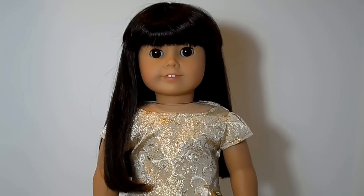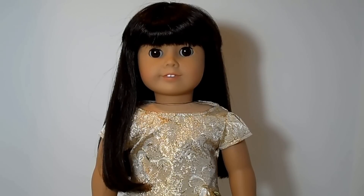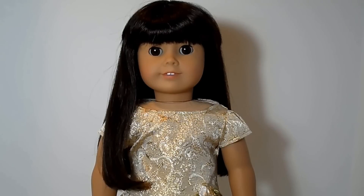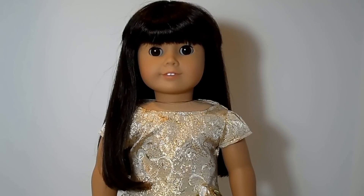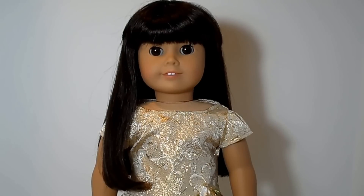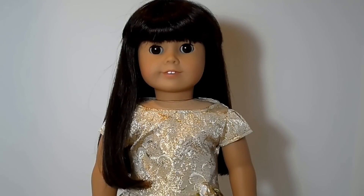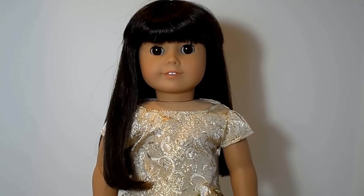She has the classic face mold, light skin, and dark brown hair with the pie-shaped bangs that were on the older dolls. She has straight eyebrows and dark brown eyes that have a pinwheel design printed in them — she has a nice coloring. Her hair is one length at the bottom and goes to almost where her waist is.